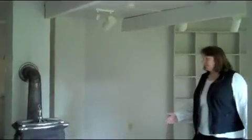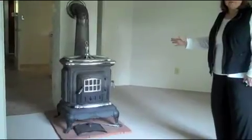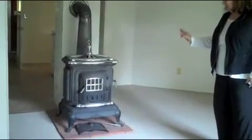Come on in. This is the front porch. And this is the living area. As you can see, there's a big old potbelly stove. I think they left it there because it was pretty heavy to move, but it's quite the stove. And it would probably heat this whole place.